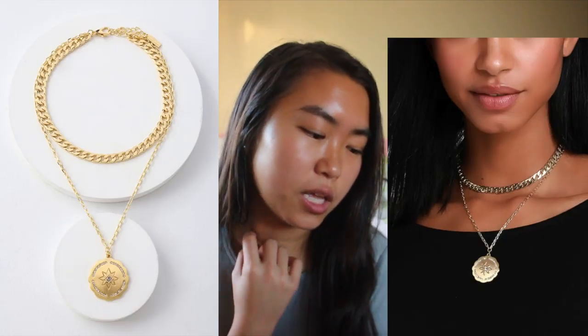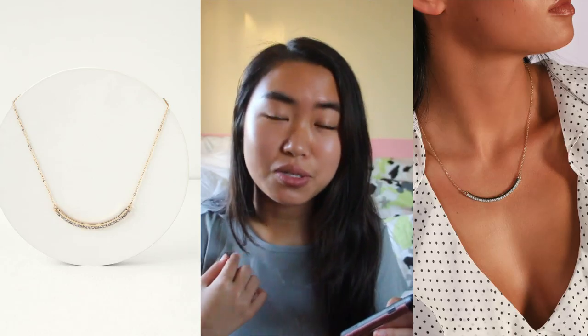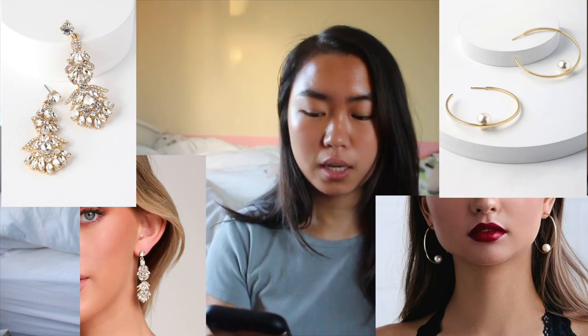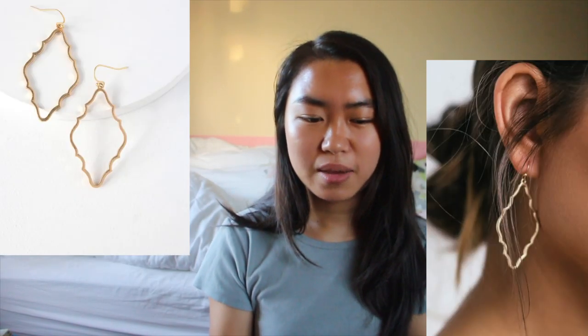For the necklace poll, one option was a thick chain with a north star coin pendant, and the other was a cowrie shell with little rhinestones at the top. Then I asked them to pick between a single pearl or a smiley face sort of thing with rhinestones. For earrings with the green dress, I'll do either a chandelier earring or a hoop with a pearl in it. For the pink dress option it would be a rhinestone teardrop shape, or a laser-cut diamond shape with rhinestones.